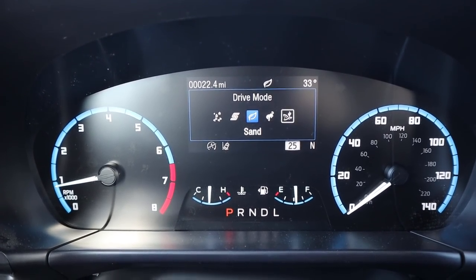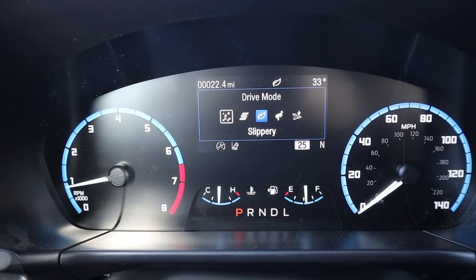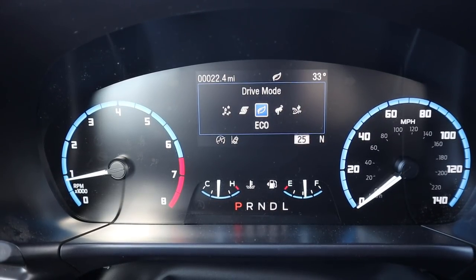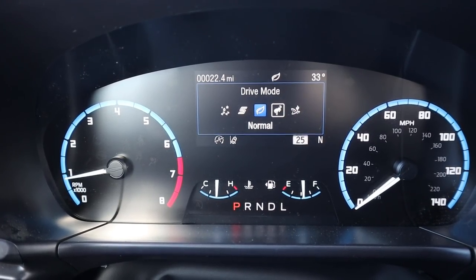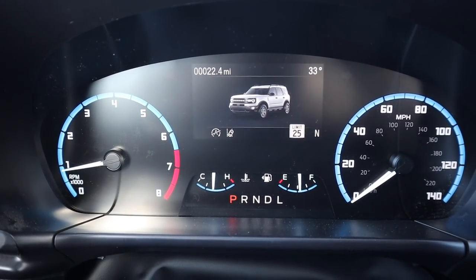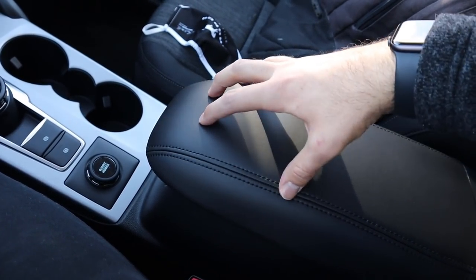Going over the drive modes: you've got eco, normal, and sand mode on one side, then sport mode and slippery mode on the other. You just shift the dial from one side to the other depending on what mode you want. I love how the normal mode displays the Bronco logo — they actually made it into the Bronco badge, which is so cool.